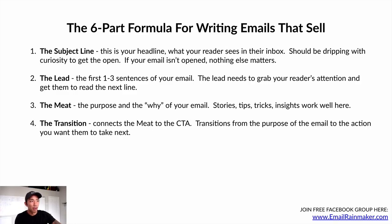Number four is the transition. The transition connects the meat — the body of your email — to the call to action. Transitions are a little tricky; you get better at them over time. When you get really good at this, you can take two things that seem completely unrelated, like broccoli and growing an online business, and connect them. You can tie all these stories together.